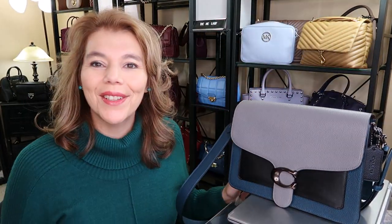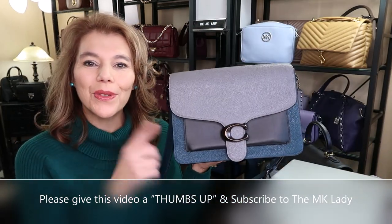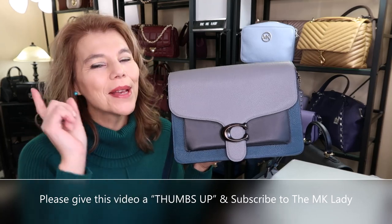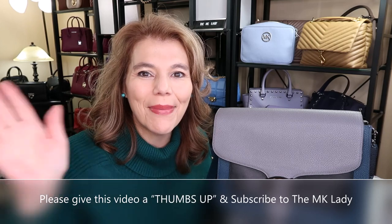That's all I have for you today. Thank you for watching. Please subscribe to my channel, The MK Lady. Don't forget to hit the notification bell because every time I upload a video you will get notified. Have a great day. Bye!